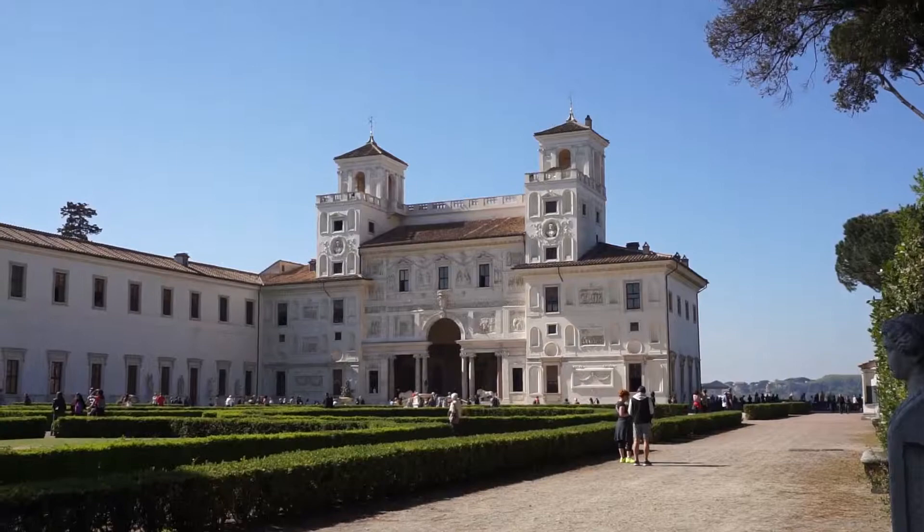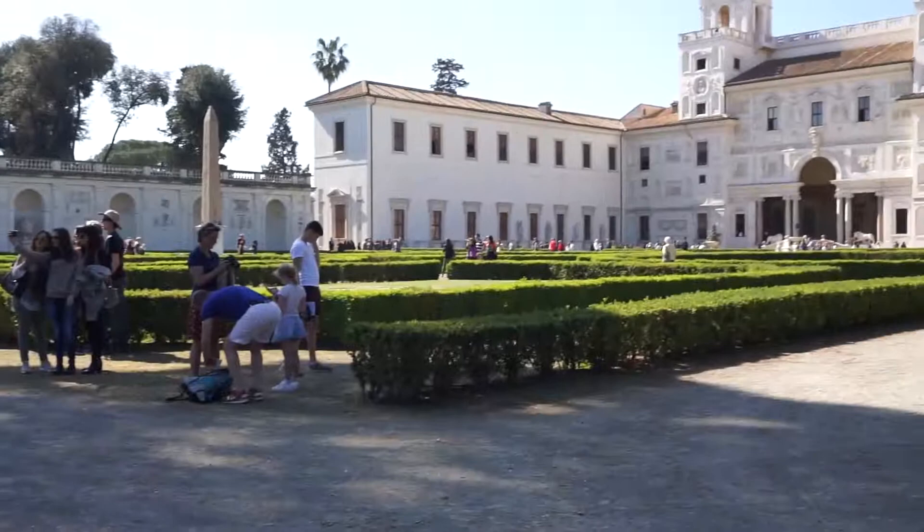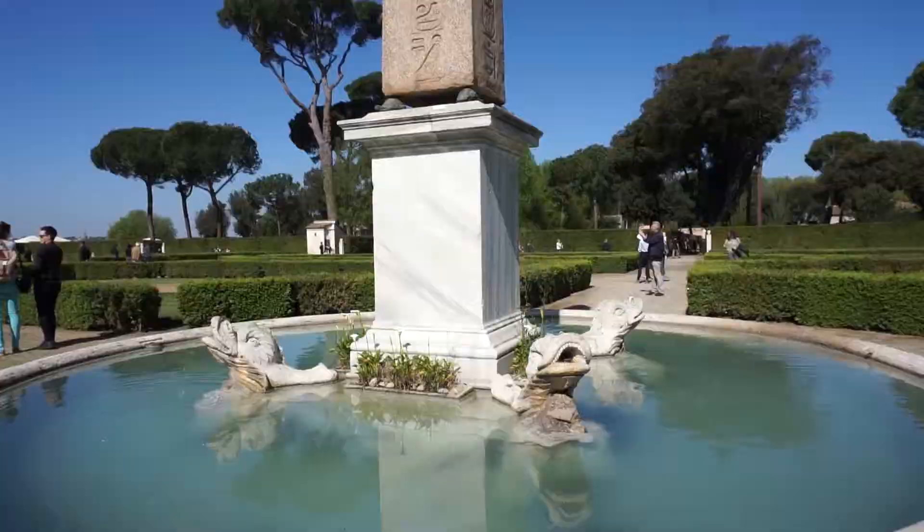So this is the villa and it was built in the 16th century. These are the front gardens — it's like a labyrinth made of bushes. Look at this fountain!